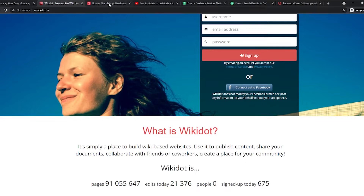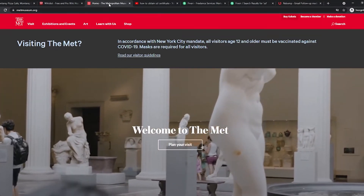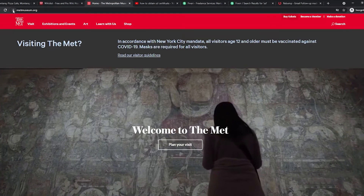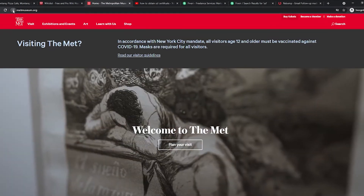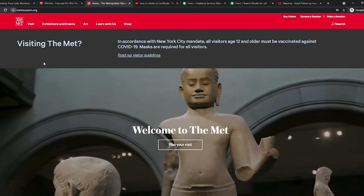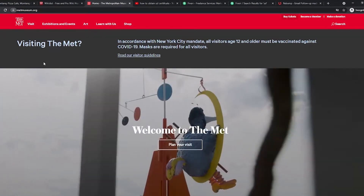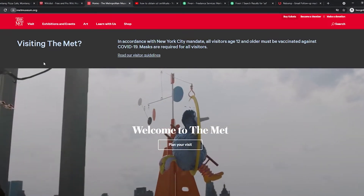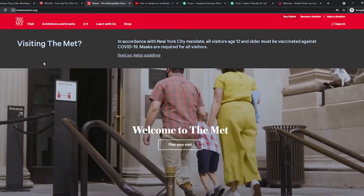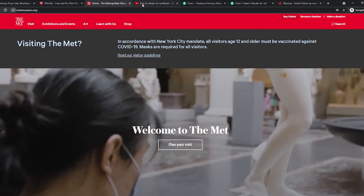Now let me show you an example of a site that is actually secure. Head over to metmuseum.org. As you can see beside the URL, there is actually a padlock icon. Once you click on that, a pop-up menu will tell you that your connection is secure. This means that all your information is encrypted. Your passwords and credit card information will be sent securely. If you want to apply for an SSL certificate, you can look it up on Google or YouTube and there will probably be some videos about how to apply for a free certificate.